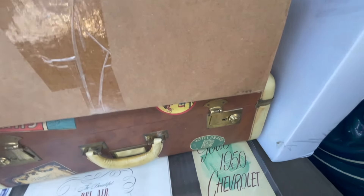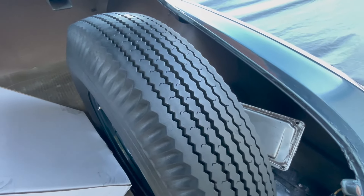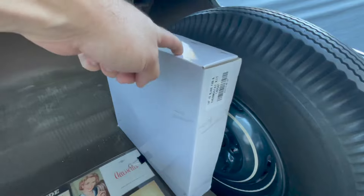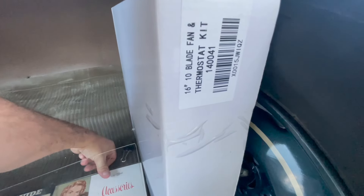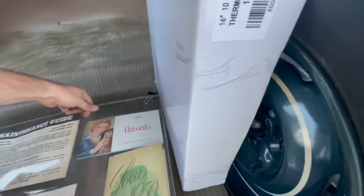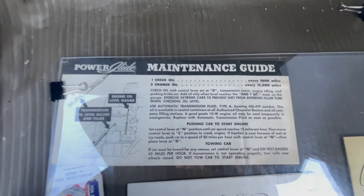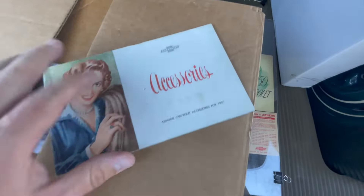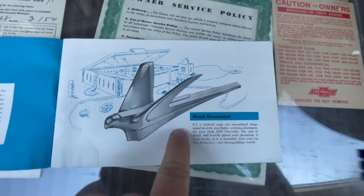Over here you've got the original title and some documents from 1950 that came with the car. You've got an accessories booklet — a booklet that has all the accessories that were available for this car in 1950. It's got the spare tire, same color as the car — it looks like it has never been used. And there's a fan that I was going to put in front of the radiator, but it wasn't really needed since the car doesn't overheat, so I never put it in.